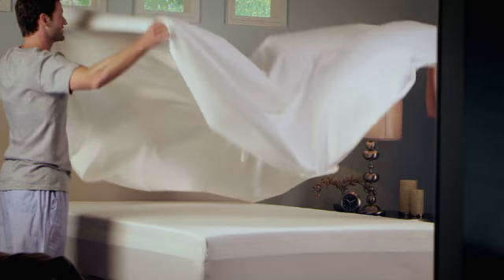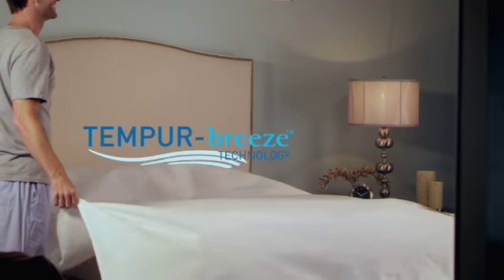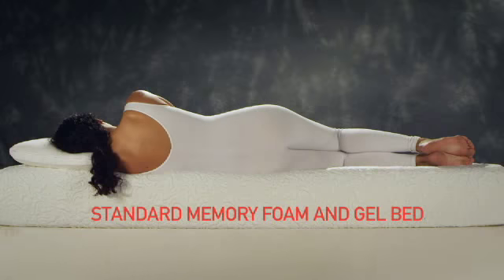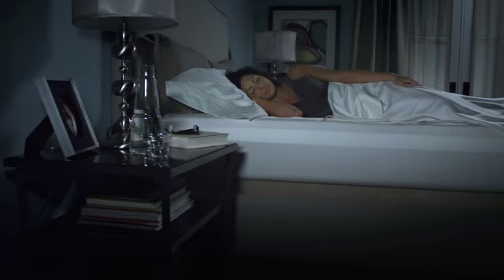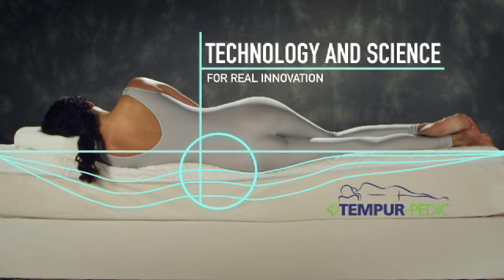At Tempur-Pedic, we've developed a brand new innovation in climate control. It's called Tempur-Breeze technology. And while some other manufacturers have rushed to market with gimmicks, we've done what we always do – apply technology and science for real innovation.